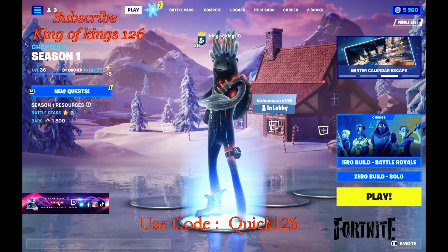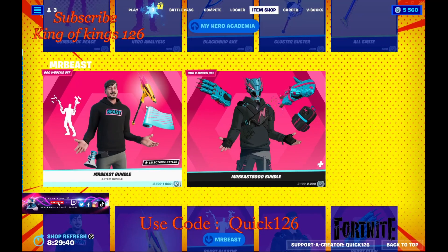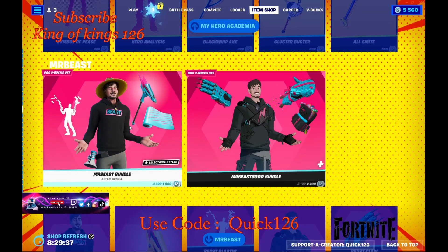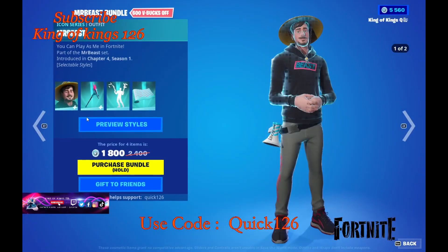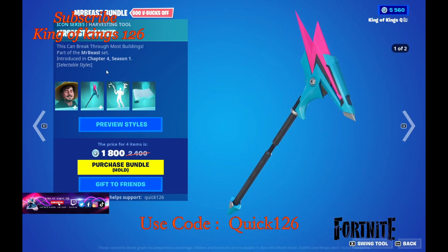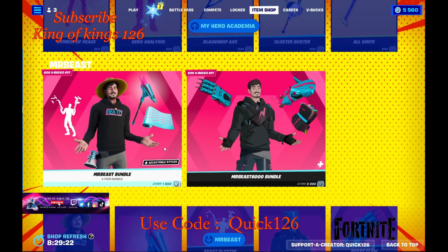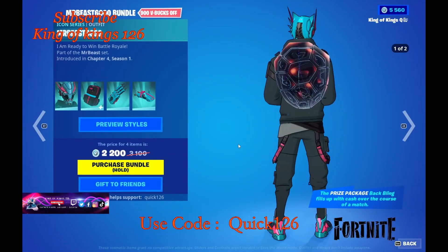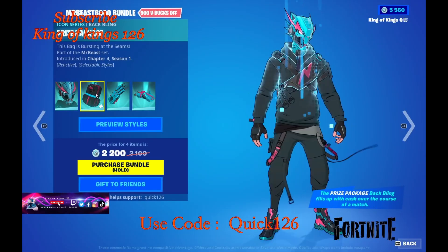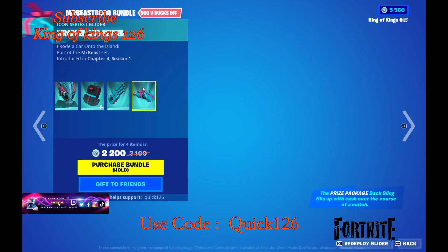Welcome back ladies and gents, boys and girls! In today's brand new video we're gonna check out the item shop for MrBeast. As you guys know, he is still within the item shop — we have the actual skin for MrBeast himself with a pickaxe, his moat, his wrap for the gun. The four-item bundle is 1,800 V-Bucks, and then we have the masked skin with a backpack, harvesting tool, and glider.